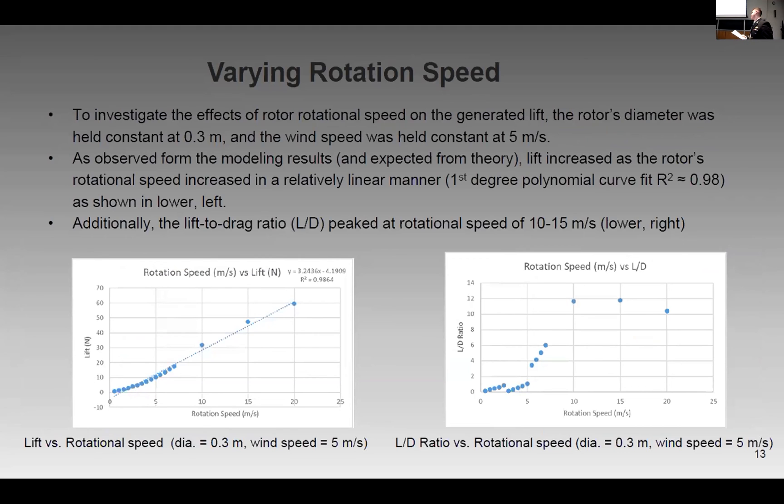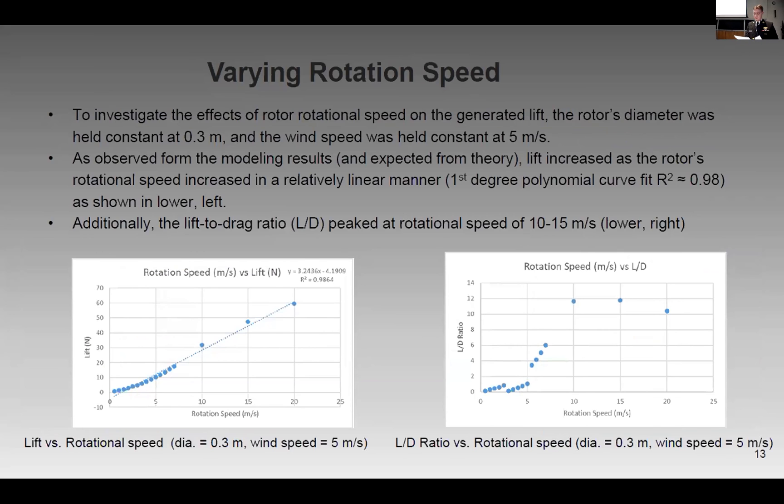Next, we varied the rotation speed itself. Holding wind speed and diameter constant provided a similar linear result — an increase in rotational speed produces an increase in lift. The CFD data here is perhaps more chaotic, yet still conveys useful lift results.